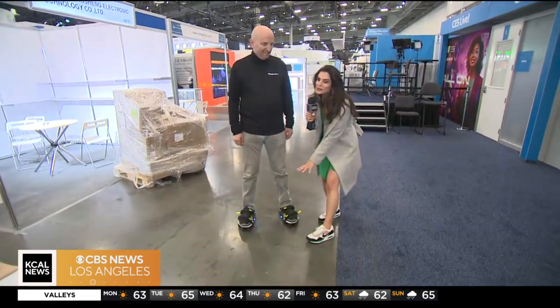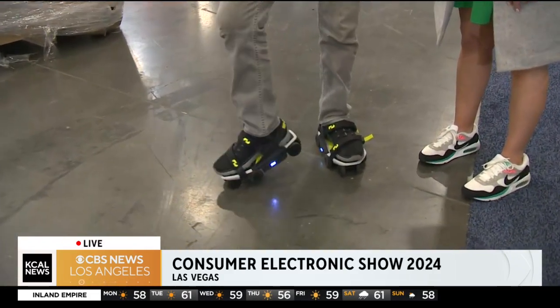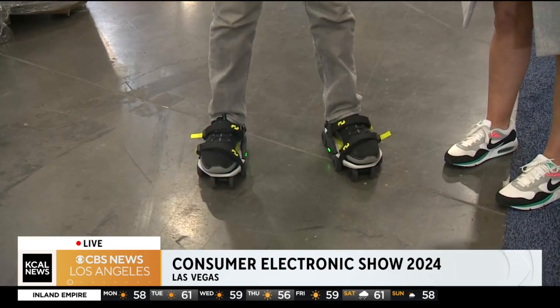Take a look at these robotic shoes powered by AI. These are Moonwalkers from Shift Robotics, and these shoes allow you to walk up to three times faster than you normally can. They're in lock mode right now, but if I do that, the green light comes on and I can go full speed.